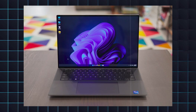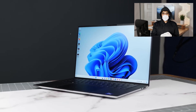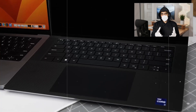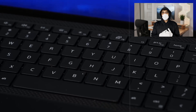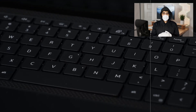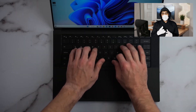1. Dell XPS 15. The Dell XPS 15 has long been a favorite among professionals and students alike, and for good reason. Equipped with a 13th generation Intel Core i7 or i9 processor and up to 64GB of RAM, this laptop delivers exceptional performance for running engineering software like AutoCAD, MATLAB, and SOLIDWORKS.